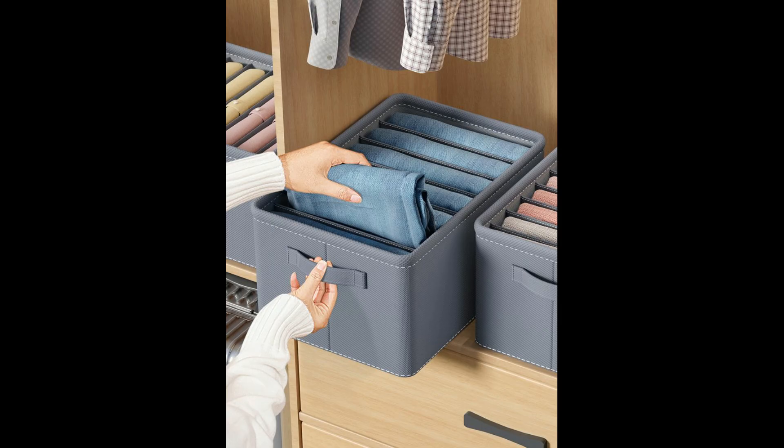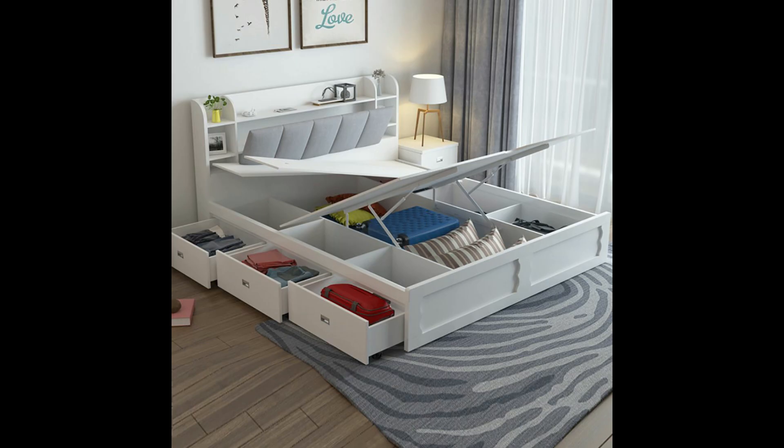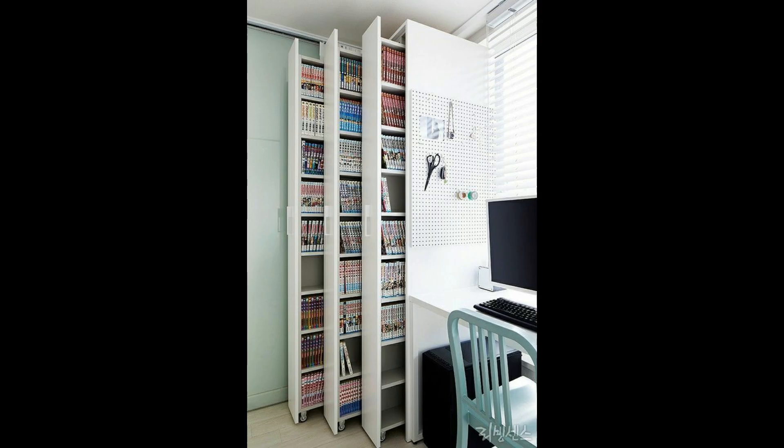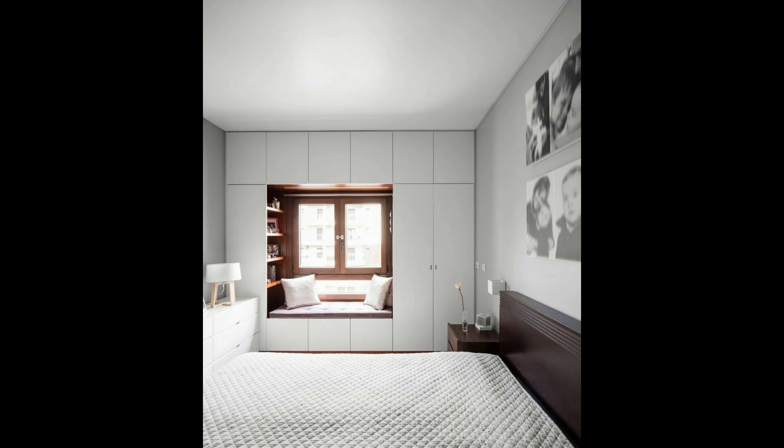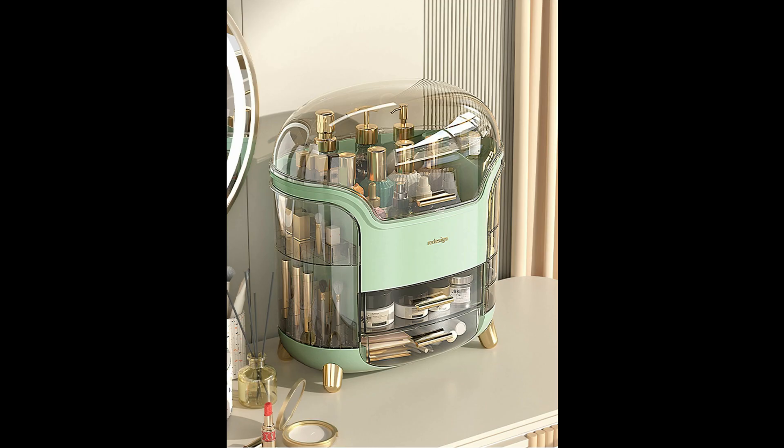Two: mini bins and drawers. Enhance pullout storage with dividers and mini bins — it's a clever way to keep your clothing and accessories like shirts, socks, and underwear in designated spaces. Plus, if you separate by category and color, you'll realize how easy it is to choose an outfit for the day.